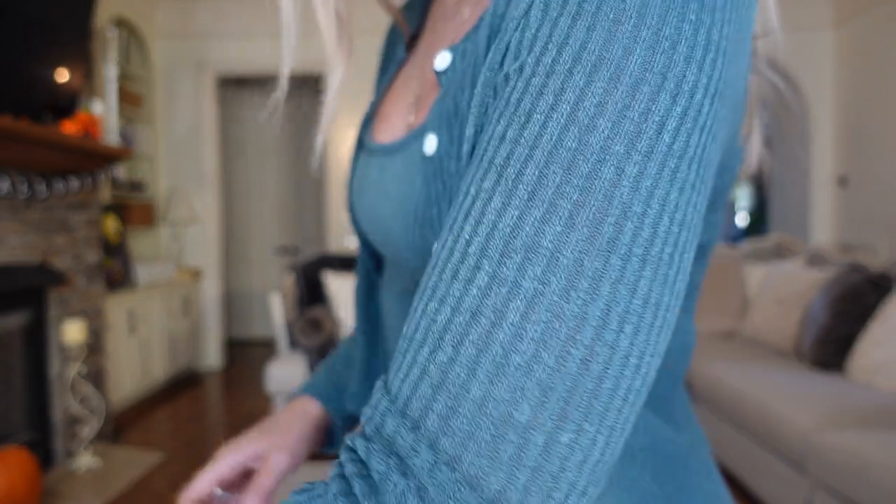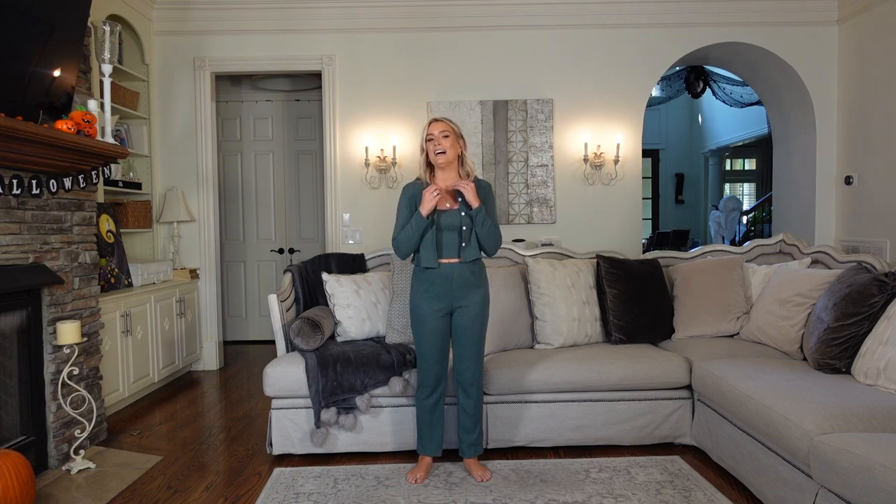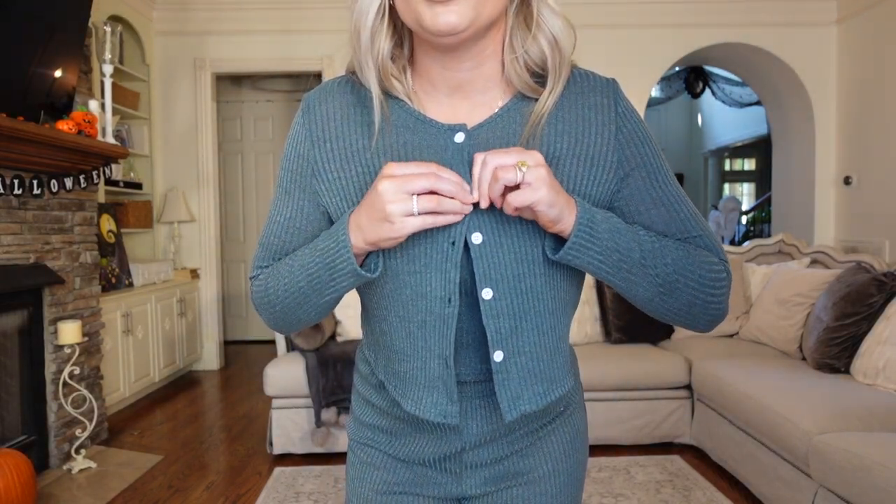Not only am I a sucker for a multi-pack, I am a sucker for a matching set. When I saw this three-piece lounge set I knew it had to be mine. It's a gorgeous barrel green color in a ribbed knit fabric with texture and movement to it. It comes with a tank, a cardigan, and pants. The pants have a nice elastic waist hitting right at my ankle, fitting true to size. Even though we're calling it a lounge set, I'd wear it in public. A matching set gives you three pieces you can wear together for a cohesive look or style individually — it just feels like more value. Buttoning the cardigan gives it such a sweet vintage feel.